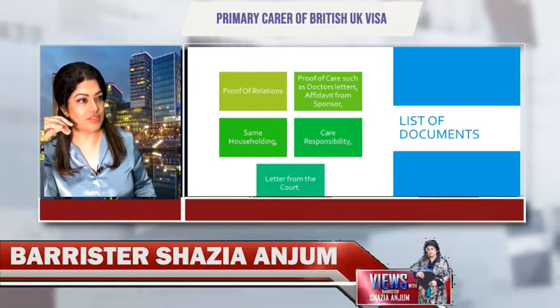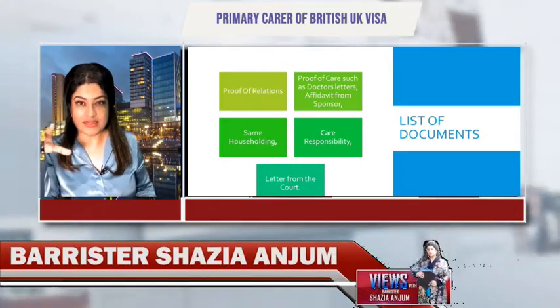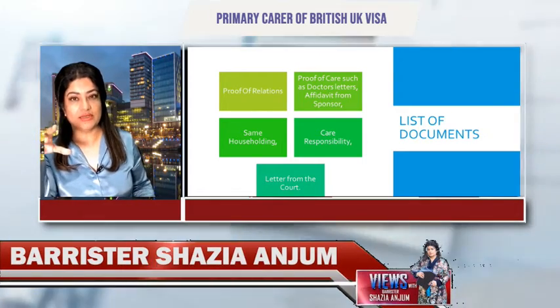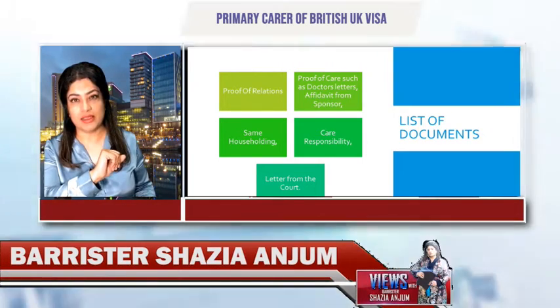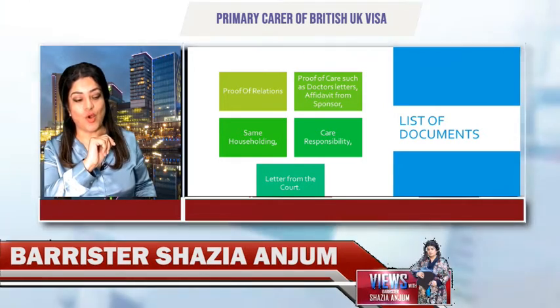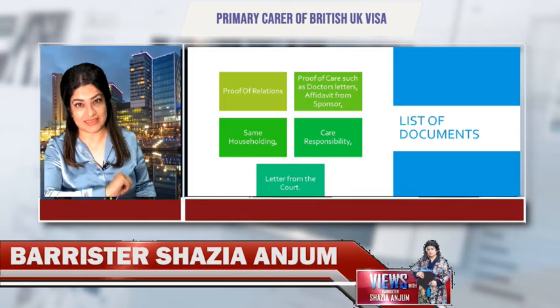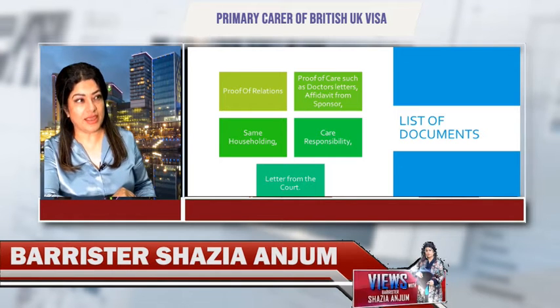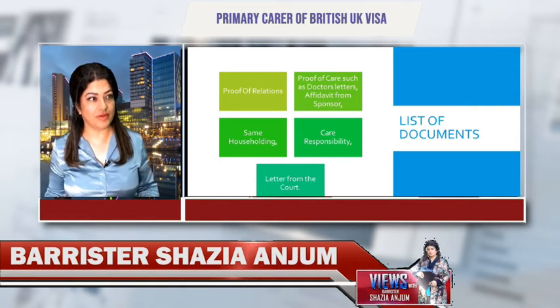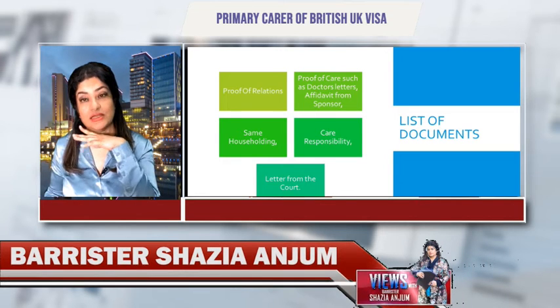There are a certain number of applications you can submit. I'm going to share with you the primary carer of British citizen application. If you are a primary carer of a British citizen, a spouse of a British citizen, or a parent of a British citizen, and you want to submit an application under this category, then I'm going to share with you what is primary carer.